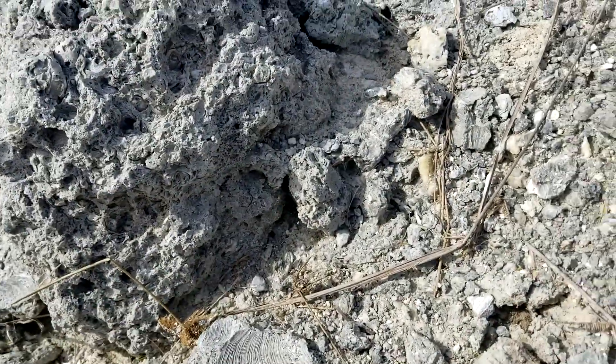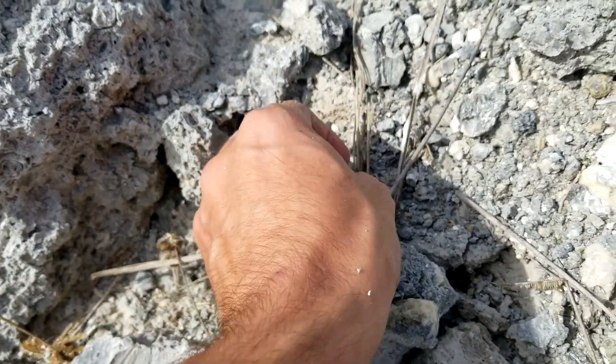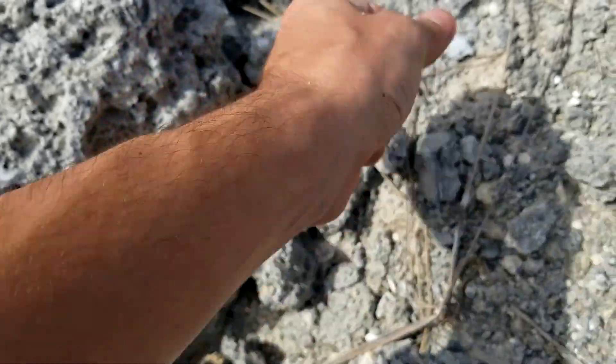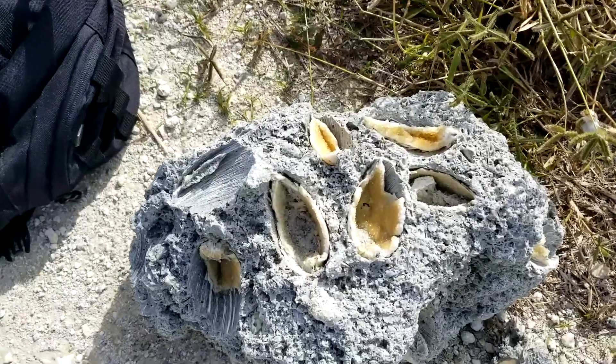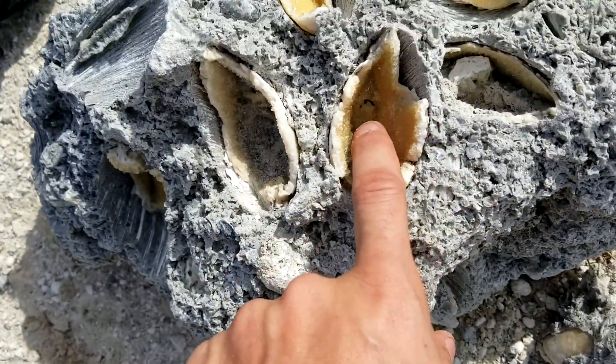Pretty nice. Right there — that's all little calcite crystals. Another tiny little piece there. Here's a piece that Derek got before we got here. It's a bunch of clams that have calcite all in them.